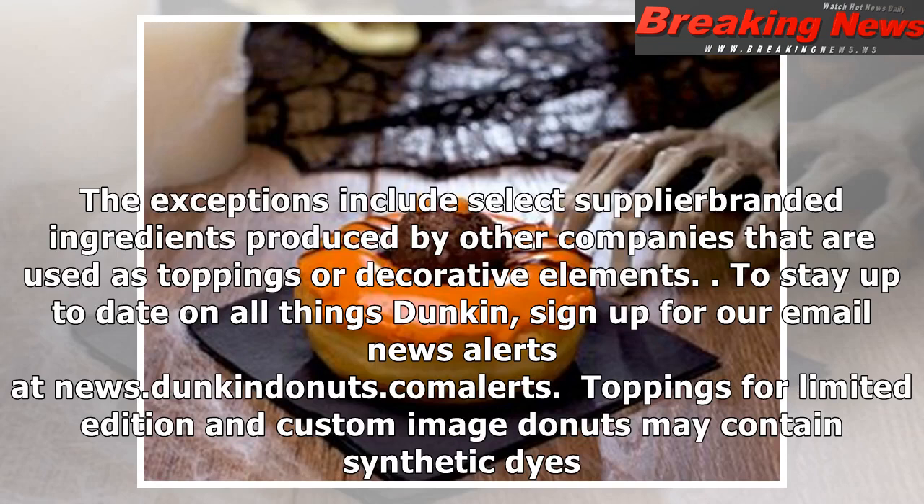To stay up to date on all things Dunkin', sign up for our email news alert at news.dunkindonuts.com/alerts. Toppings for limited edition and custom image donuts may contain synthetic dyes.